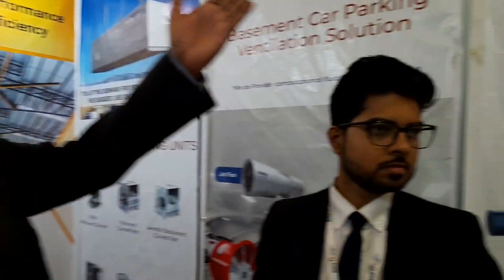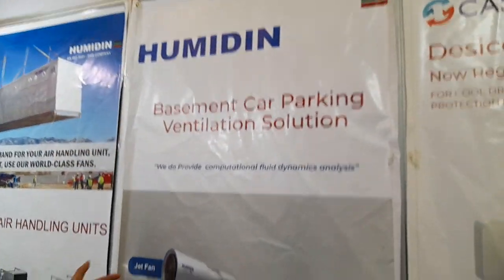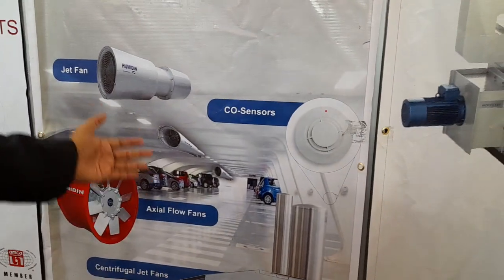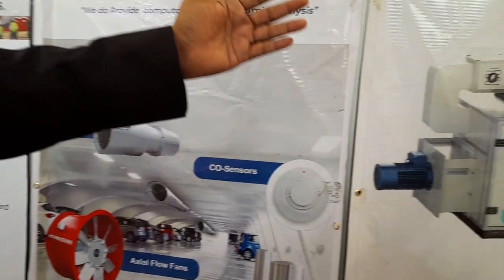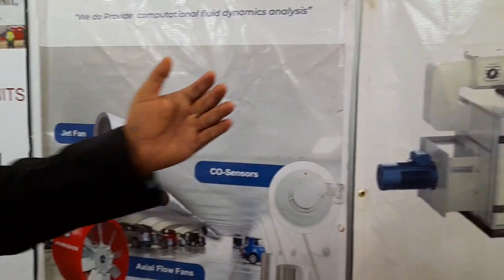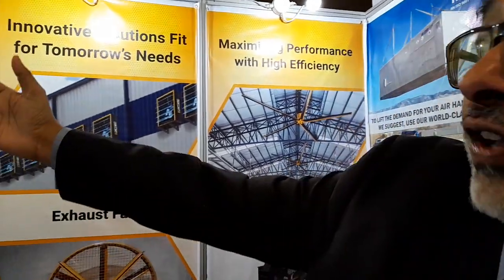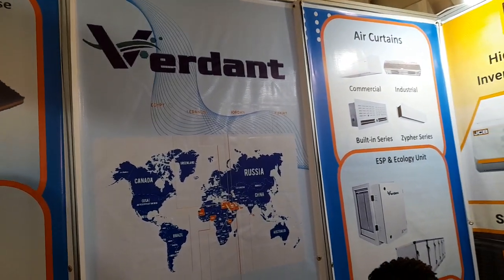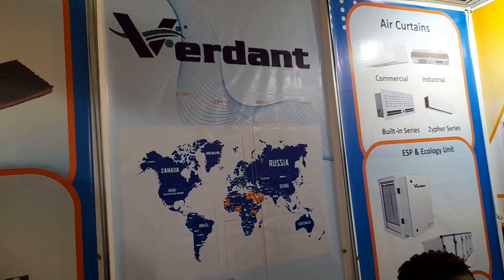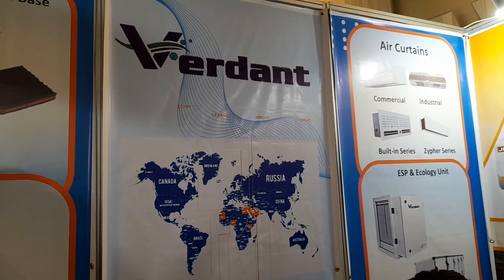We also have Humidin, which makes all types of fans. In the car park, you can see all the different fans for various applications in buildings. We also have Verdant, which manufactures ventilation units for kitchens and air curtains. For those people who are building their house to rent or maybe their burger restaurant, they can use Verdant.